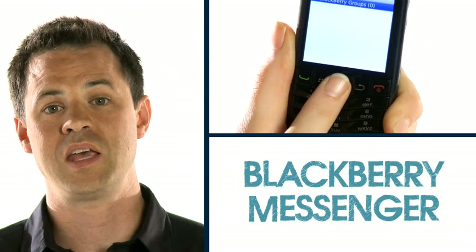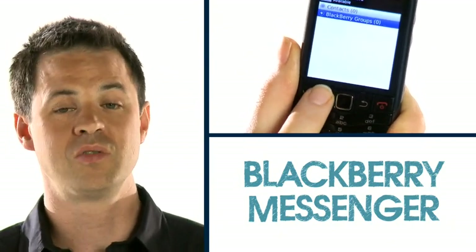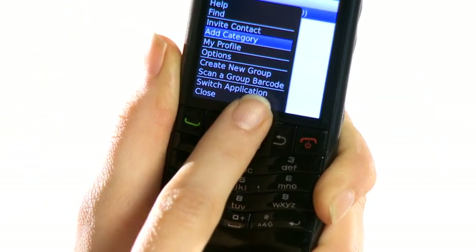BlackBerry Messenger is great for staying connected with friends who also have a BlackBerry. You can chat to them using your data allowance whenever you like, and you can also set up groups and have conversations between a number of mates or work contacts.